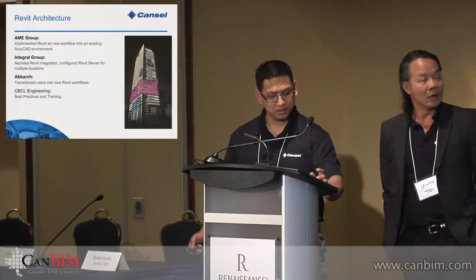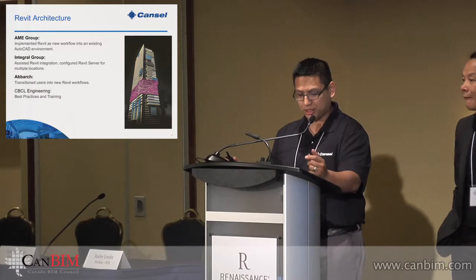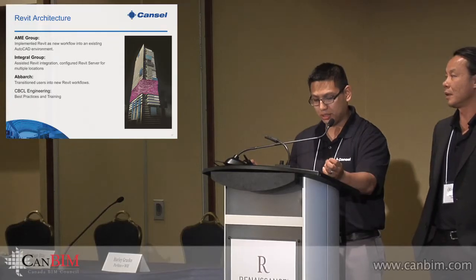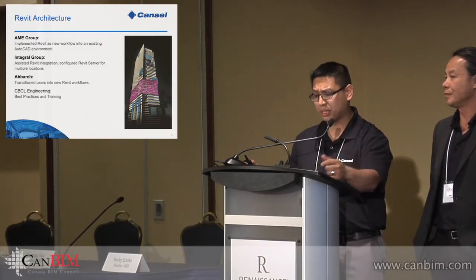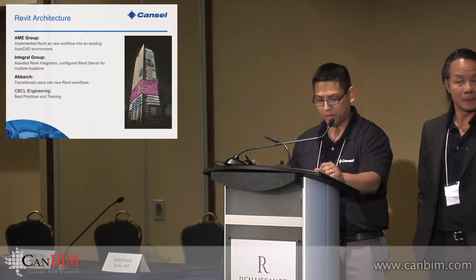A couple of things we've done with organizations you may be familiar with: With AME, we've taught numerous users in multiple offices and locations to use software and introduced best practices. We also assisted them with initial training, consulting, continuing mentoring, documentation, and troubleshooting. This is an ongoing project we've been working on with AME.